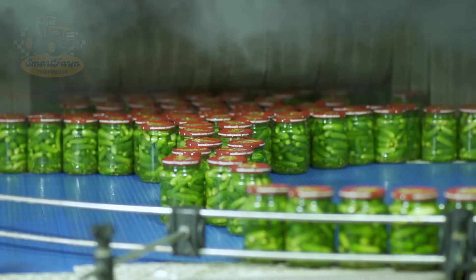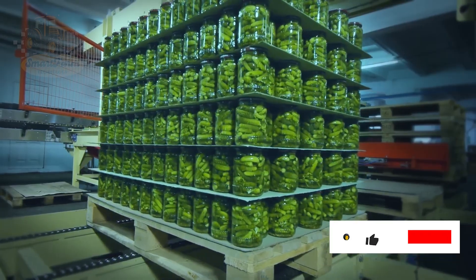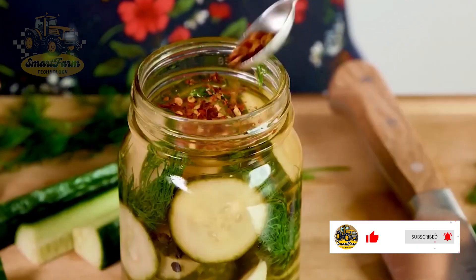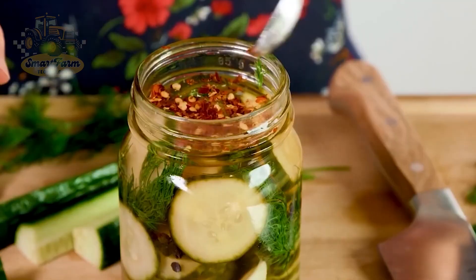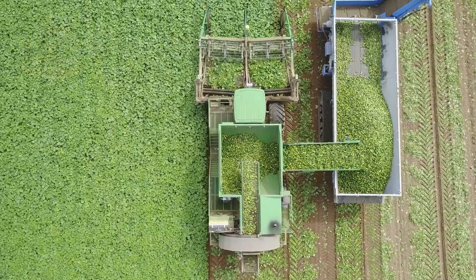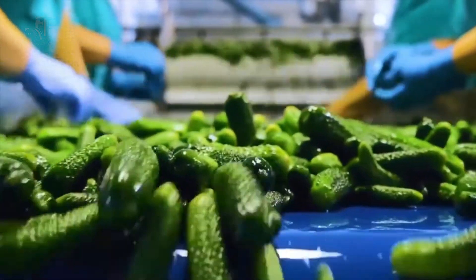Are you a pickle fan? This is a side dish that many people enjoy, especially in the U.S. In 2023, the consumption of pickles in the U.S. reached a record high, estimated to be around 10 million tons. Today, let's join Smart Farm Tech to explore the process of harvesting thousands of tons of cucumbers and producing millions of tons of pickles.